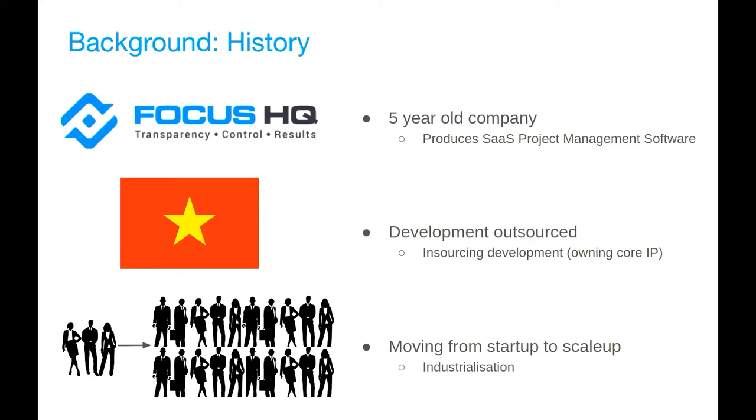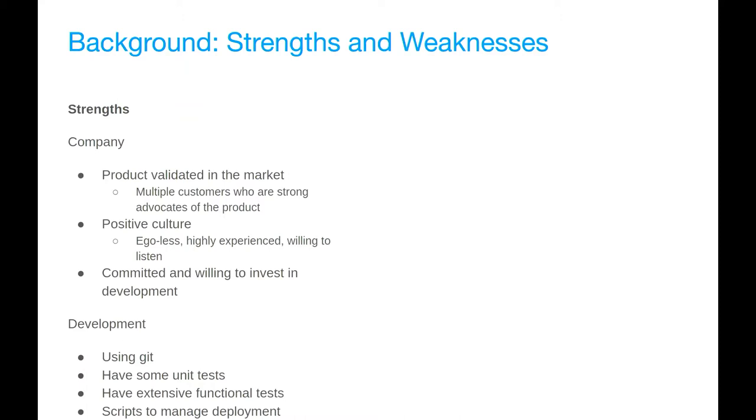The history — straight after last conference, I joined a new company called Focus HQ, or then it was called Project Focus HQ. We've been through a rebranding. The company was about five years old and produces SaaS project management software. When I joined, development was completely outsourced to a company in Vietnam. They hired me to start insourcing that software development.